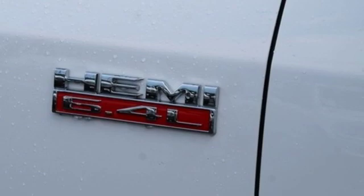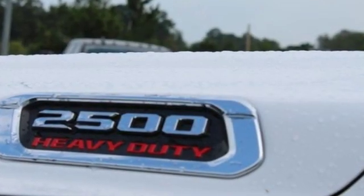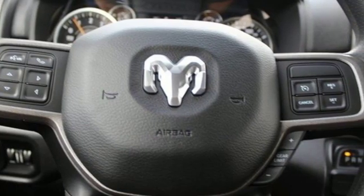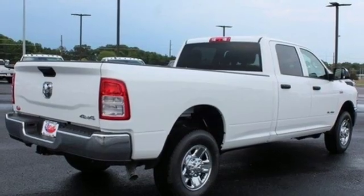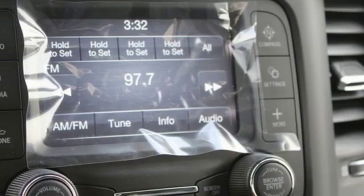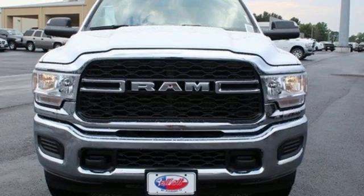V8 engine, HD suspension, driver selectable mode, trailer brake controller, streaming audio, power heated mirrors, manual tilting steering column, active grille shutters, heavy duty shocks, rear parking sensors, and automatic transmission.